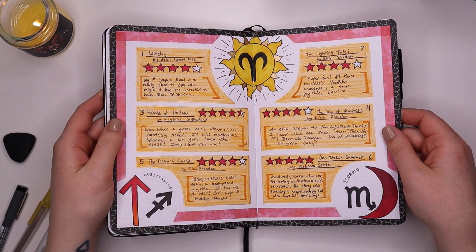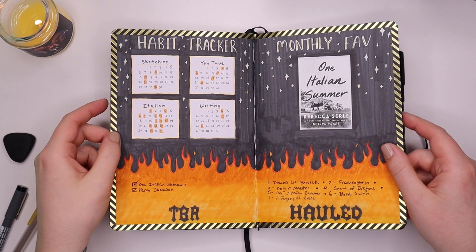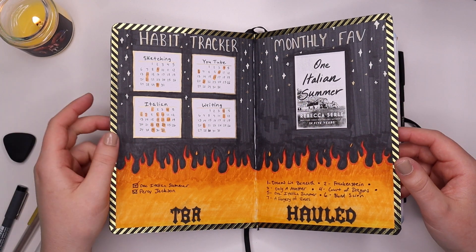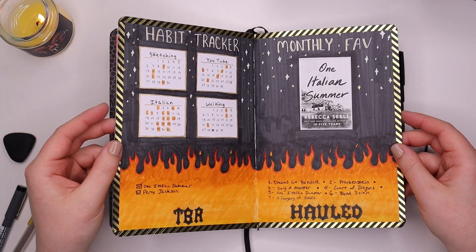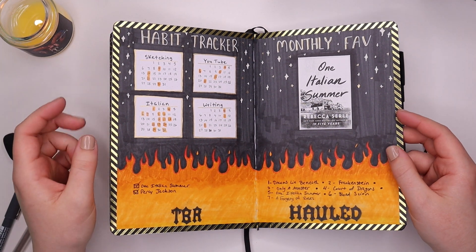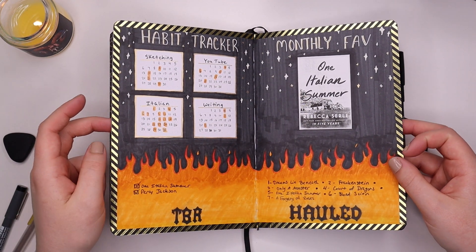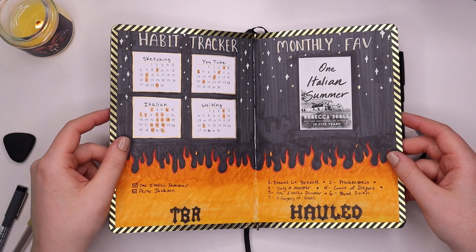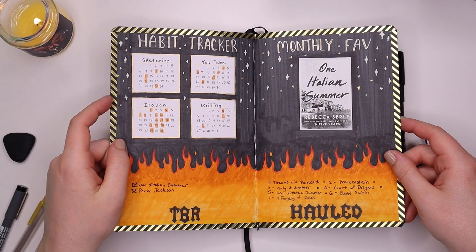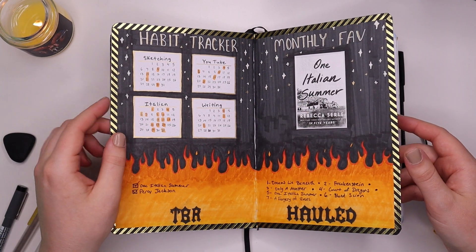This is also my books read page — it was a good reading month. I also have what I jokingly call my biker page because it looks kind of biker, a little badass. I was going for the Aries temper and fiery side on that page. I did really well with my Italian goal this month. My monthly favorite was definitely 'One Italian Summer.'